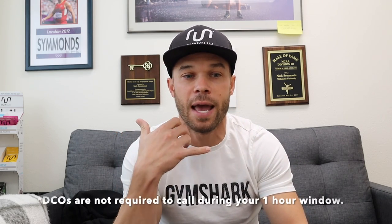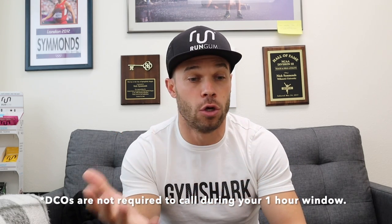During that hour you are required to be at your location, but sometimes something comes up — maybe I wake up early and decide to go to the gym. It's not the end of the world, because most DCOs — doping control officers — have your phone number, and they will call you and say 'hey, we're at your house, can you come by and give us a sample?' More often than not, you just drive back and give them a sample.